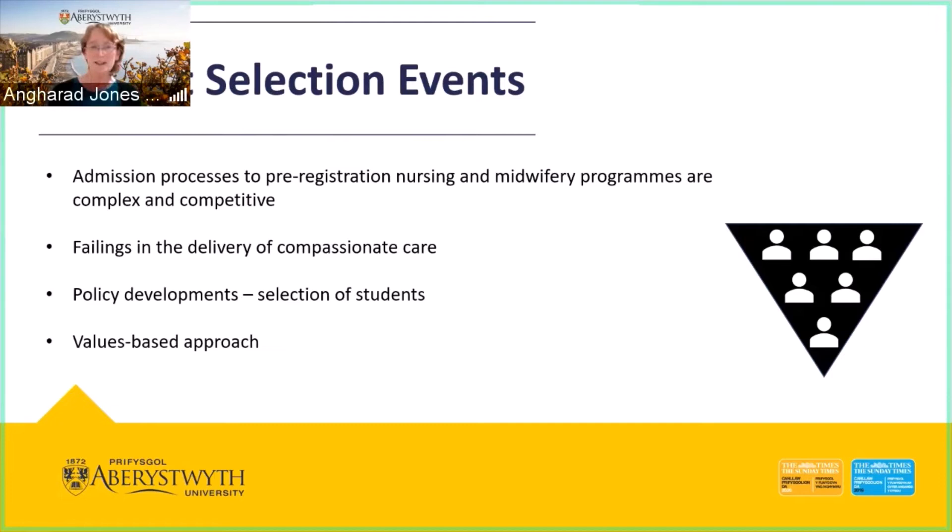The admission process to pre-registration nursing or midwifery courses is complex and competitive — competitive because there are only a finite number of places available each year, and complex because we're assessing different attributes and characteristics associated with nursing, including the ability to deliver compassionate care. From an all-Wales basis, a values-based approach was chosen as the best way forward for student selection.